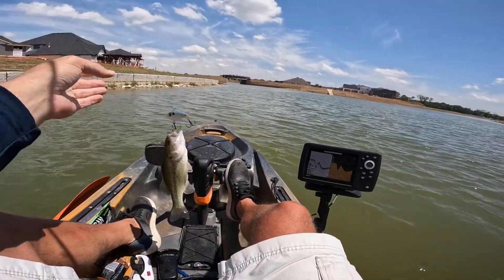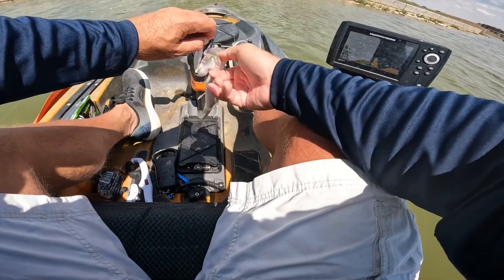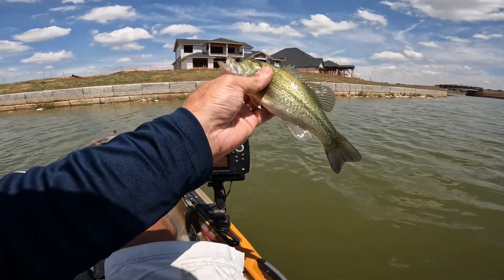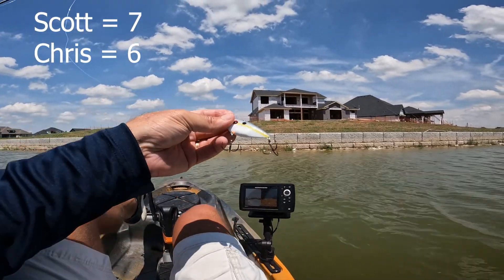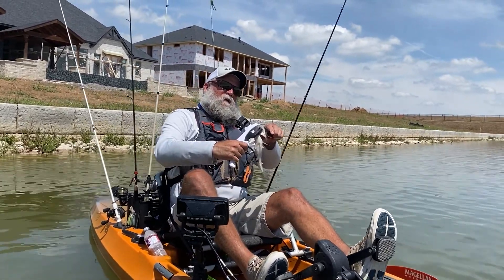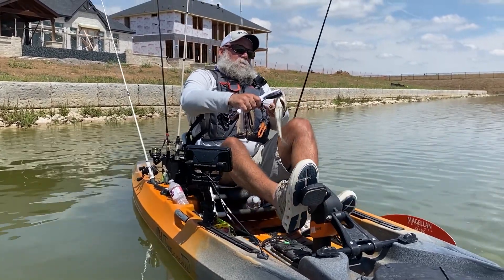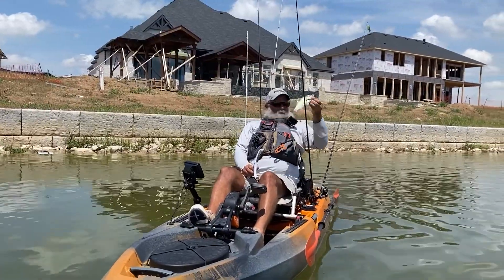That counts. Six, seven, something like that. Two on the lipless. I can't believe the GoPro's actually still working a little bit — we're both about out of battery. My GoPro came back a little bit so I got some back and forth footage, but he caught one right before this one. What'd you get that one on? Chartreuse blade bait. And this one's the blade bait as well. All tied up.